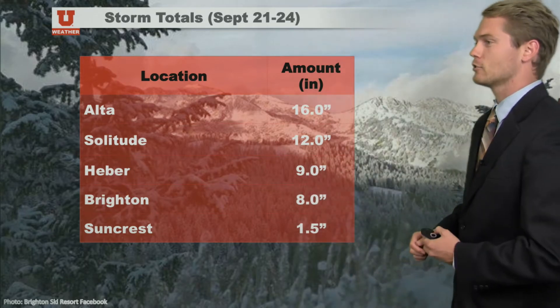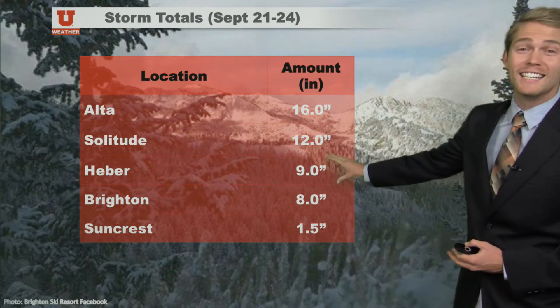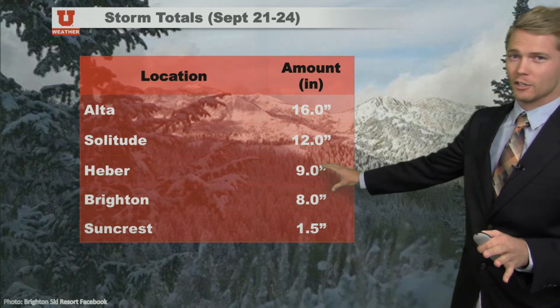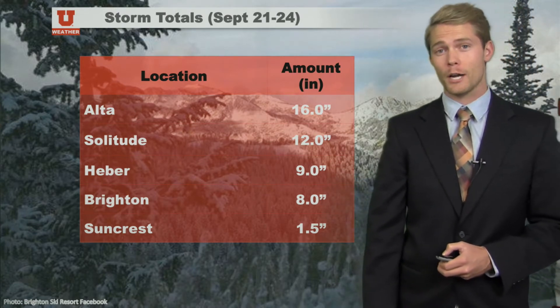Quite a bit of rain fell in that storm, and the snow even piled up — about 16 inches out at Solitude, 12 inches and 9 inches out towards Heber. That's more towards the hills, not necessarily Heber Valley, but out towards Brighton, 8 inches, and even on Suncrest up there towards Draper, an inch and a half. So quite a bit of snow.